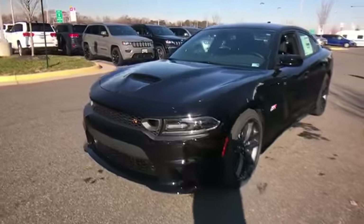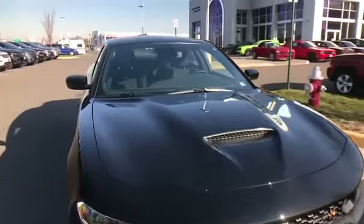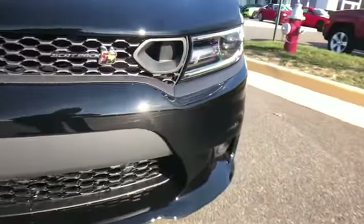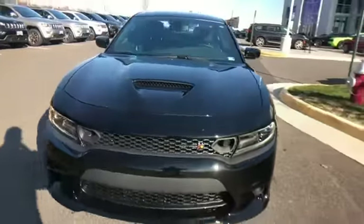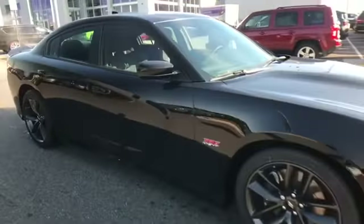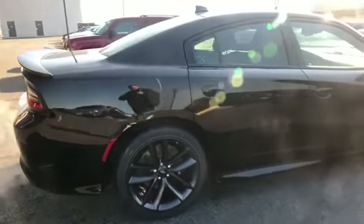2019 Dodge Charger. This sedan combines safety and comfort with style and performance. You'll also love how it combines comfort and convenience with its Wi-Fi hotspot, satellite radio, premium sound system, multi-zone air conditioning, parking aid sensor, backup camera, and passenger seat adjustable lumbar support.